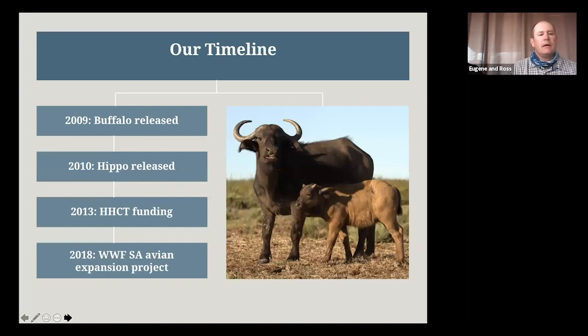Looking at our timeline: in 2008 buffalo were released — the first back in approximately 150 years. In 2010 hippos were released, serving a vital function as ecosystem engineers by opening up trails and letting water flow between the pans and wetlands. In 2013 we received funding from the Hunts Charitable Trust, who still fund our ecological maintenance teams. In 2018 WWF came on board for an expansion project focused on avian species, mainly through alien clearing.